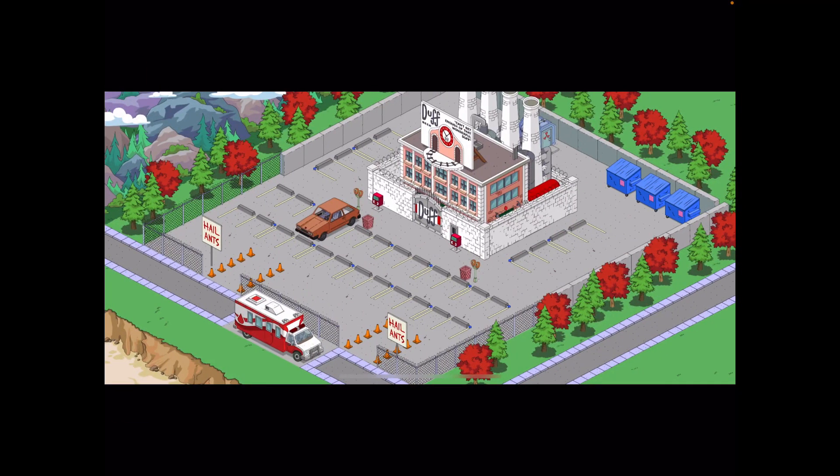This one is from Tree in the Discord server — a very nice design. Again, some more use of concrete walls with dumpsters, lots of parking, cones going in and out, hail ants, and a blood mobile. There are red trees and red-and-green trees going around it, which coordinates really well with the Duff Bureau's red colour. We've also got garbage bins, parking meters, newspaper dispensers. Really cool design.